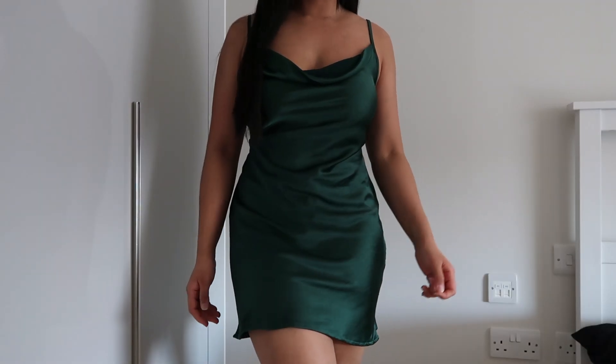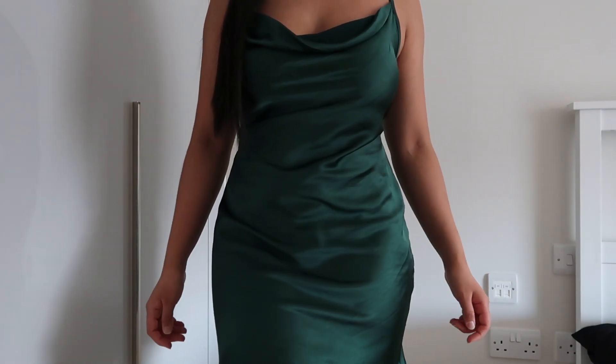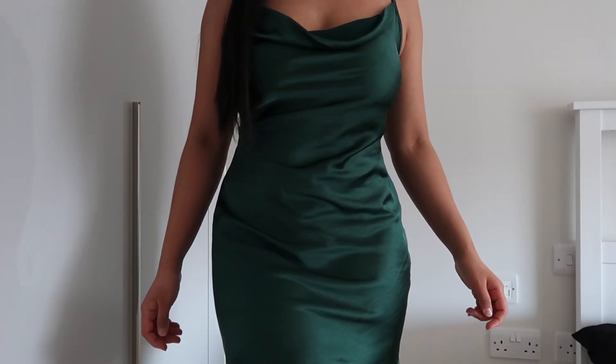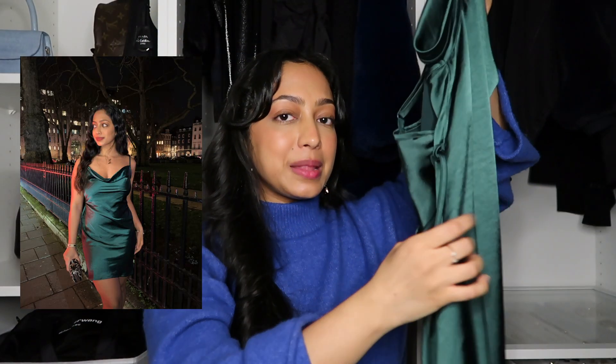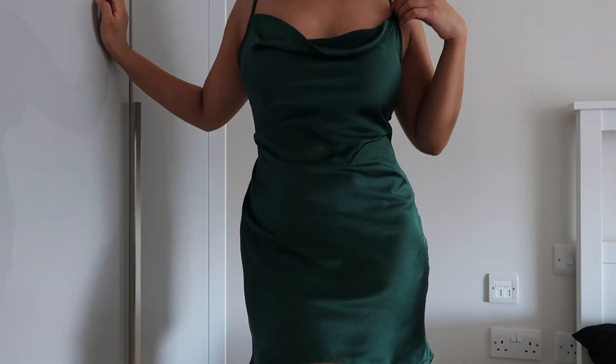Because the dress has adjustable straps, you can really adjust the dress's length depending on how long or short you want it — you have a bit of leeway with that. You can also decide how much cleavage you want on show, whatever you're comfortable with. That's why I love the adjustable straps. On the back it's got this tying detail which means you can really cinch it in and define your waist.